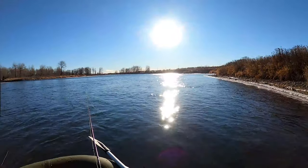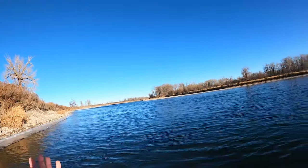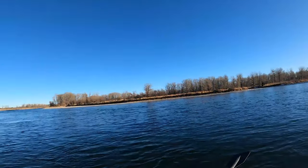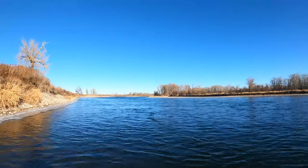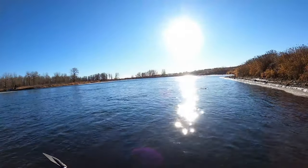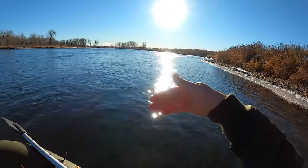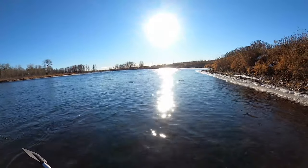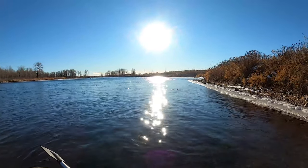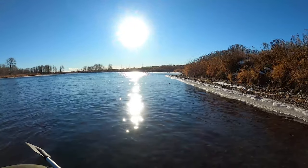Even though there's a major highway right there, if you block out the noise of the cars, it's so beautiful — end of December. Look at this little guy right here, right in front of me. Look at his little tail out of the water. I mean, we're in the middle of a city and we've got some pretty wild nature going on. See you later, buddy.